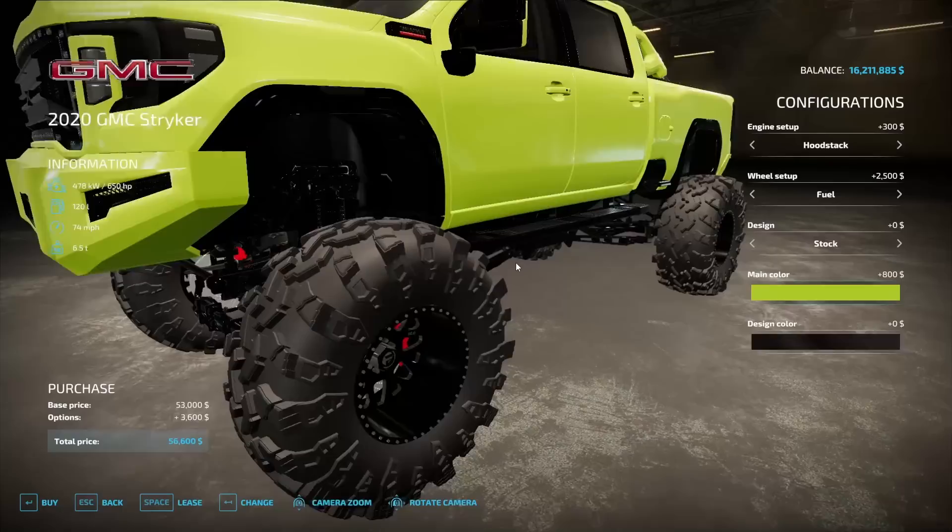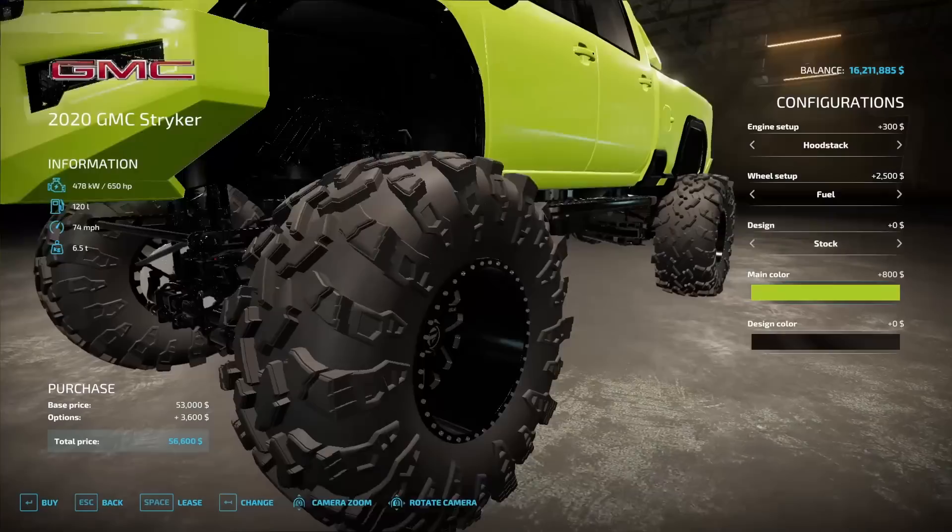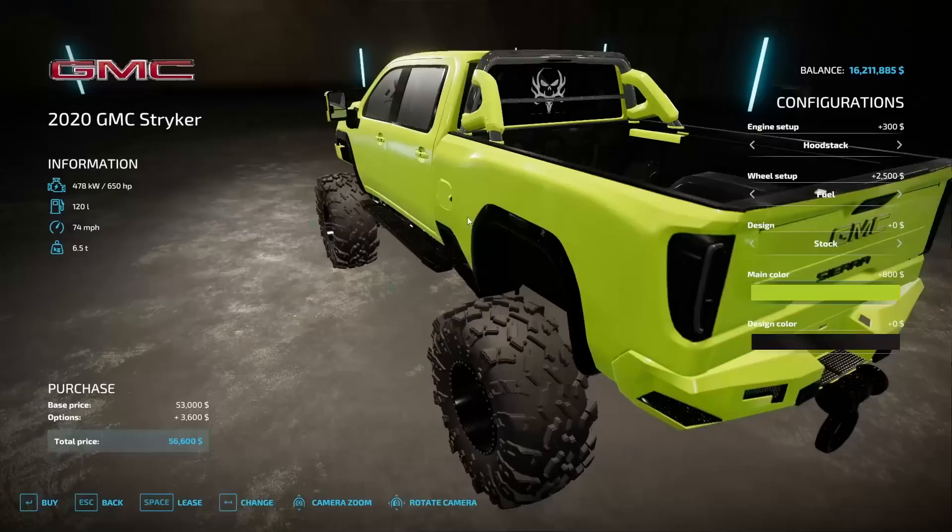So let's go see what we can find. All right boys, we're going to customize the GMC Striker. It's got these insane mud tires on it. We're going with a lime green paint, a hood stack on the front and so many other options. This thing is so cool and it's going to be great for going through the streets with the mud. So let's buy it. $56,000. That's easy money.